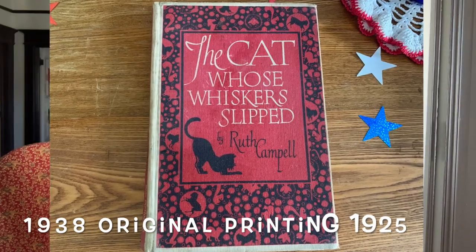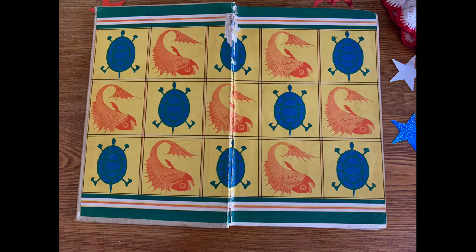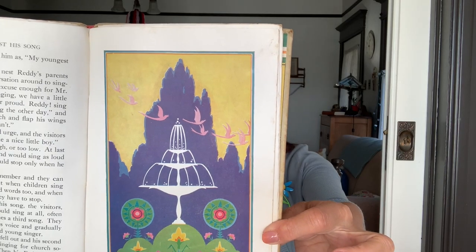The next one, by Ruth Campbell — The Cat Whose Whiskers Slipped. This one's in rough shape. Look at the cover, look at the back. These are great, I absolutely love them. The Robin Who Lost His Song — these are like little fables. The Squirrel Who Cracked His Chatter. Oh my gosh, that's so cute.